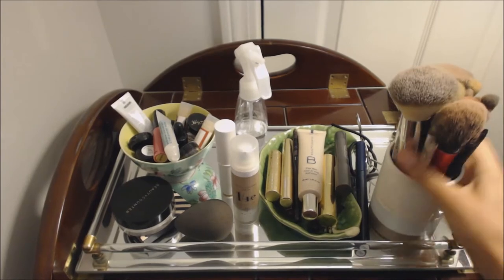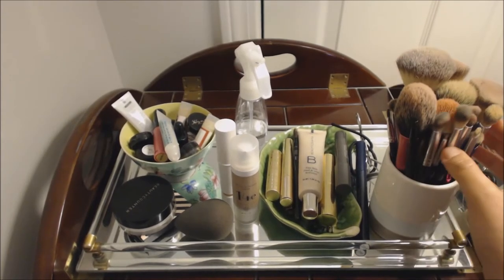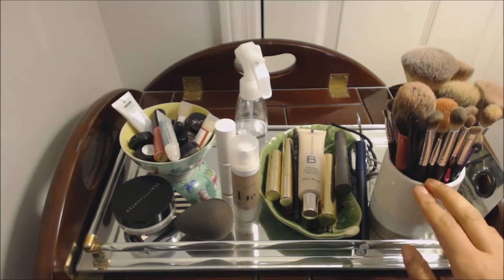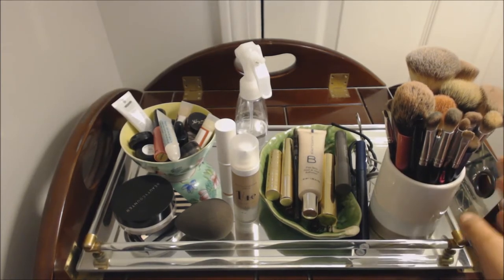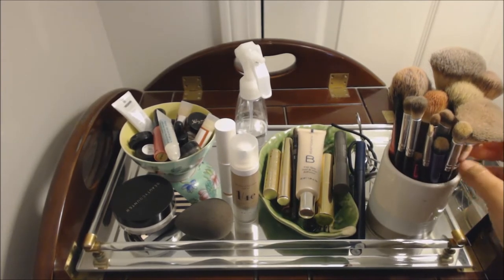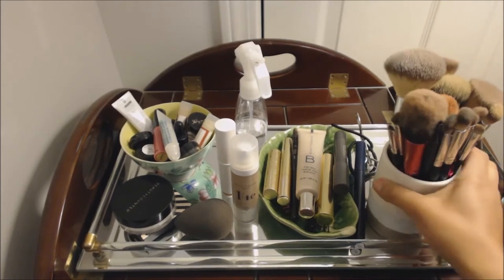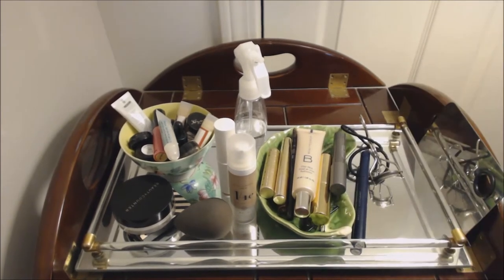These are my brushes. They are all getting washed today, so do not worry — I know they are kind of dirty. I have more brushes, but these are just the ones that I use on a daily basis, if you can believe that. Let me know if you guys want a video where I show you my top ten brushes, but for now I'll just give you a quick glance. I've got face brushes, eye brushes, all sorts in here.